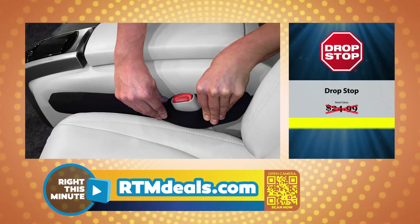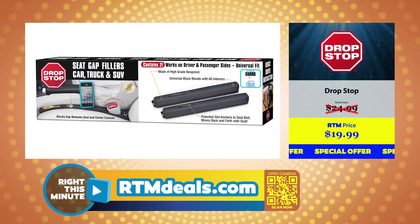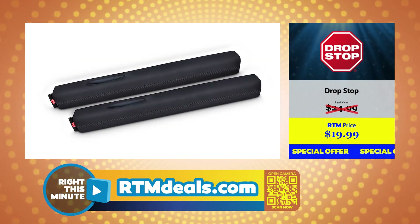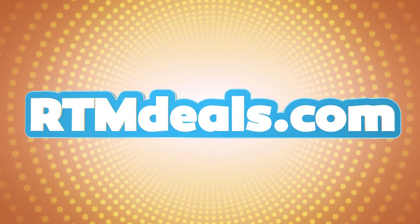We've got a special offer on the Drop Stop. It retails for $24.99, but on RTM Deals it's just $19.99. You can find this product and lots more at rtmdeals.com.